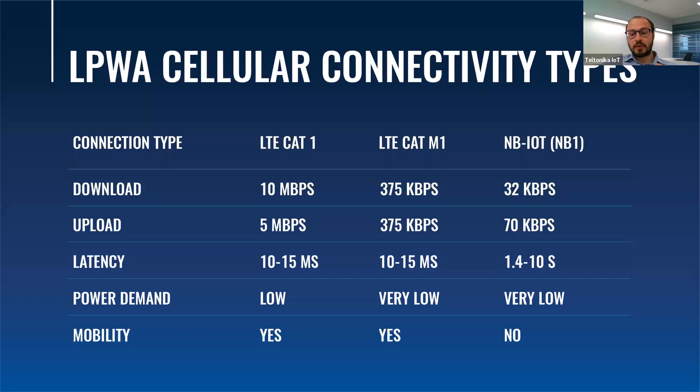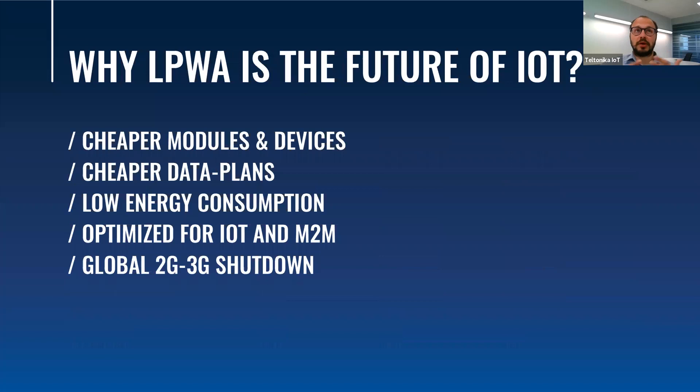Before moving to the most interesting part, I should highlight the differences between these connectivity options. The biggest difference is speed and latency. Imagine using NB-IoT connectivity type which can take up to 10 seconds from a button press to an action. LPWA is considered the future of IoT because with LPWA, modules and devices are getting cheaper, less data is used so cheaper data plans are offered, and energy consumption is lower. Also, there is the global 2G and 3G shutdown to consider. You can take TRB255, use it now on 2G, and then switch to NB-IoT or CAT-M1.